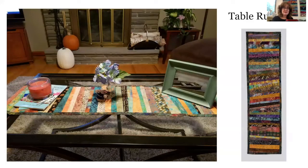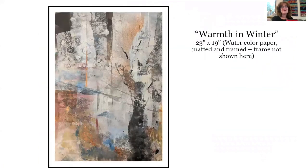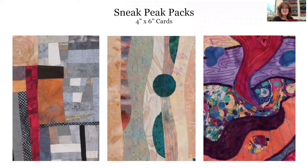I also occasionally do functional art — I make table runners. This is a picture that a customer sent to me of what it looked like in her home, which is always so much fun to see. It's pretty much the only functional thing I do; I don't really do bed quilts anymore. This past year I've also been venturing into the world of abstract painting — here are a couple of them called 'Go For It' and 'Warmth and Winter.' And finally, I sell greeting cards. I have about 50 designs — I call them Sneaky Peek Packs because each composition is taken from a larger piece of work that I've done.